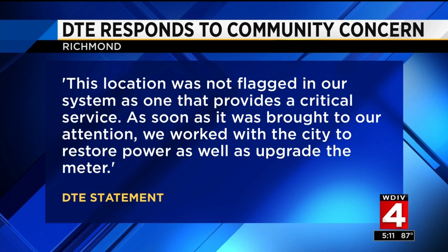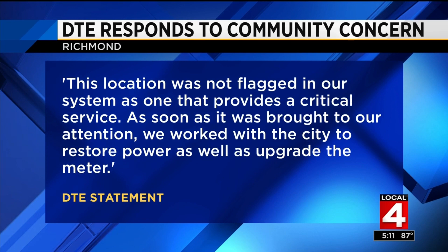DTE released a statement reading in part: 'This location was not flagged in our system as one that provides a critical service. As soon as it was brought to our attention, we worked with the city to restore power as well as upgrade the meter.' The full statement from DTE is on their website at clickondetroit.com.